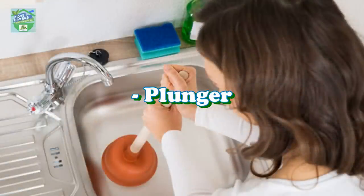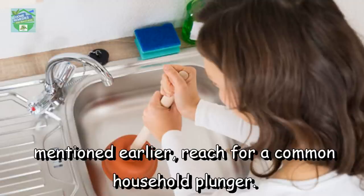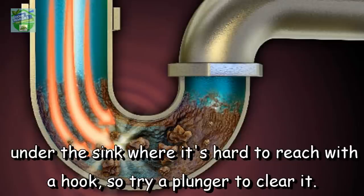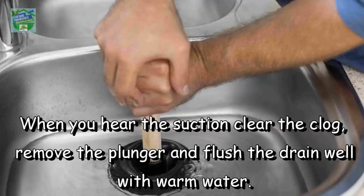Plunger: if you do not succeed in unplugging your sink with the combinations mentioned earlier, reach for a common household plunger. This tactic is mainly for the kitchen sink, where food gets stuck at the curve of the drain under the sink where it's hard to reach with a hook. Place the plunger firmly over the drain and plunge vigorously several times. When you hear the suction clear the clog, remove the plunger and flush the drain well with warm water.